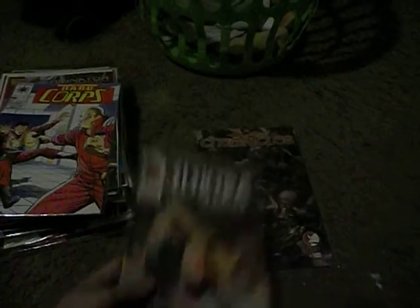First one is Dragonlance Chronicles issue number 4. The artwork in this is really nice but the storyline is not that great. And vice versa with this one — Electro Assassins number 2.